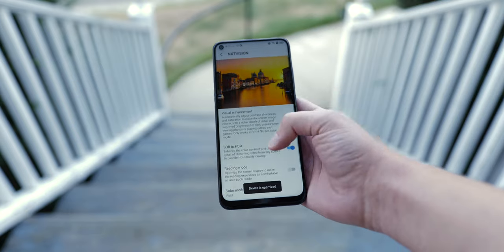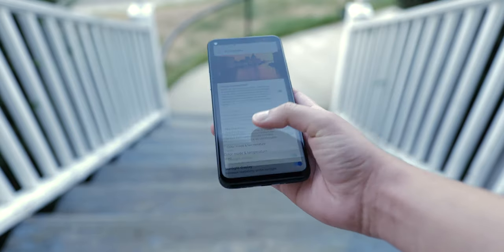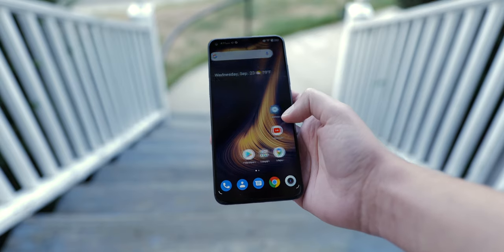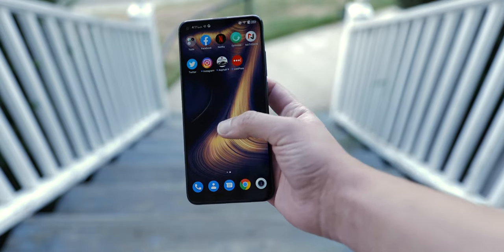The phone does ship with a couple of features TCL is calling NXT Vision — a feature that essentially increases contrast and saturation and supposedly can convert some SDR content to HDR. However, I found this mode a little distracting, as it just made everything feel like there was too much saturation.